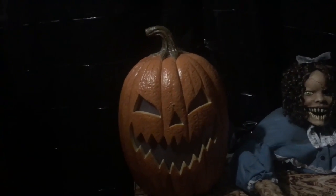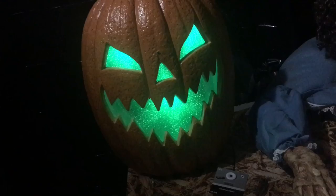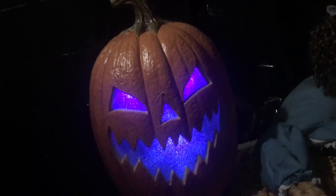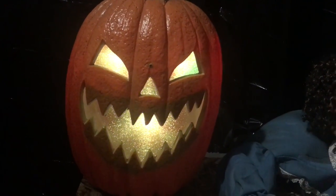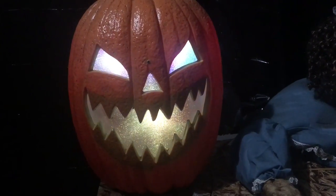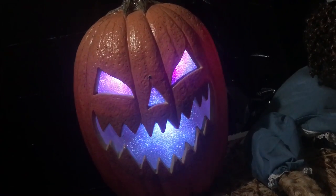With that being said, I'm going to give this Scary Pumpkin with Light and Sound Effects a 7 out of 10. This thing is very cool, and if you want one yourself, I recommend it because it's very creepy and very cool. Hope you guys enjoyed, and if you did, make sure to subscribe. This is Halloween Haunter — happy Halloween everybody. I'll see you next time.